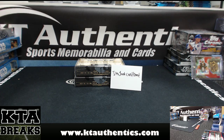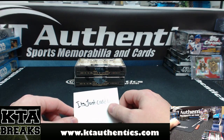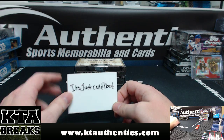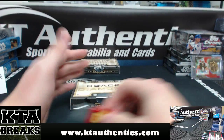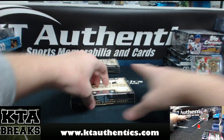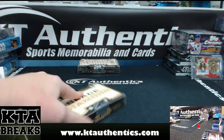Jay Woods here at KT Authentic Supports, Memorability, and Cards. We're going to do one box of 2015-16 Black Diamond Hockey for It's Just Cardboard. This is box one from the case. We'll do the pack and then we will open up your bonus Exquisite pack after the box.